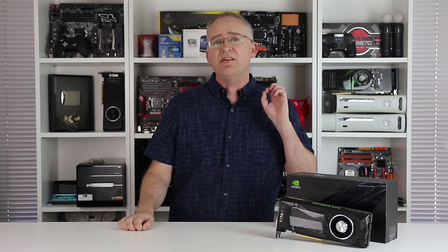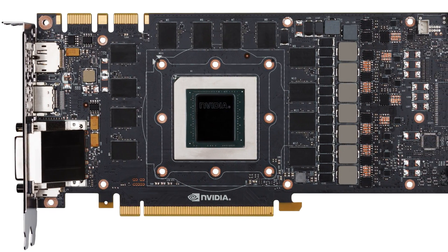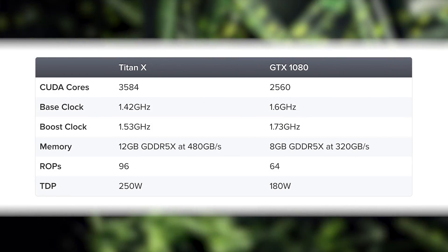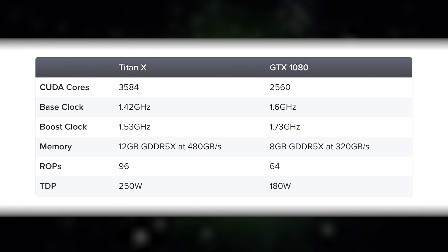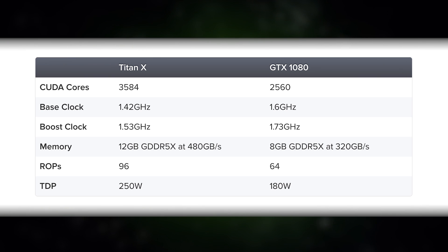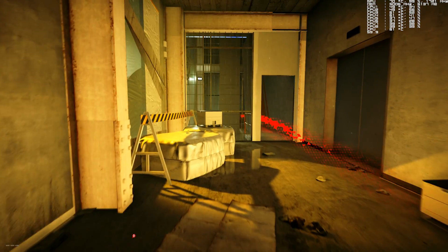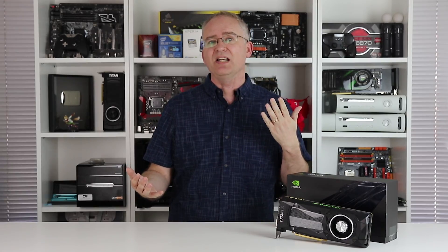Inside we have the new GP102 processor with its 12 billion transistors. There's 3584 CUDA cores, which compares against GTX 1080's 2560. There's 96 ROPs and 480 gigabytes per second of G5X memory bandwidth, spread out over a 384-bit memory bus. Boost clocks are rated at 1531 megahertz, but actual in-game performance is typically much higher. In short, Titan by name, Titan by nature.